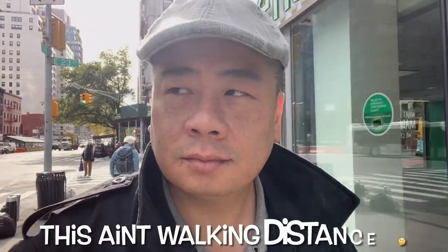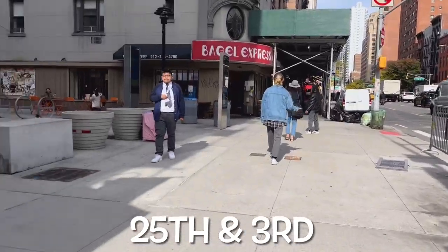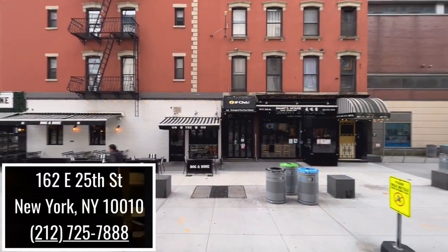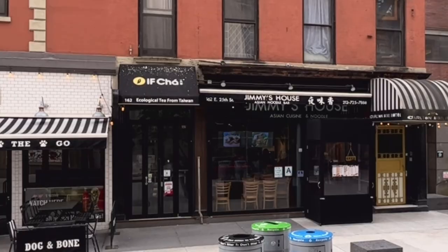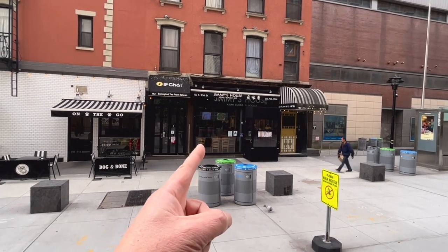Here we are — it's inside the pedestrian plaza in between the corner and Baruch. I was walking down and I was like, wait, where is it? It's right there — kind of hidden in between a couple of other things. You've got a hotel on the right, a tea place from Taiwan on the left. But anyway, let's go inside and take a look.